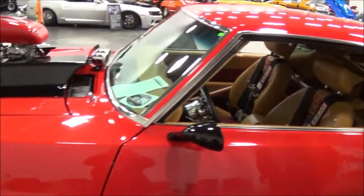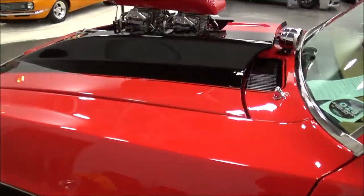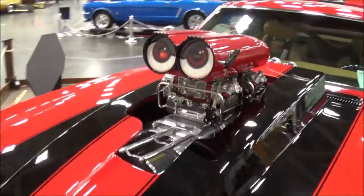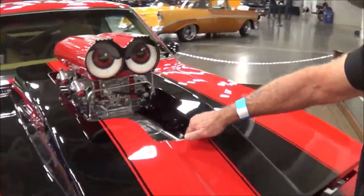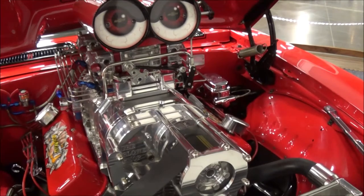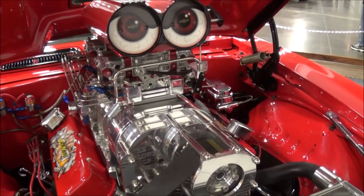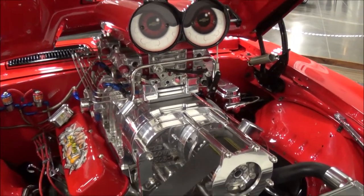We'll walk around and tell us a little bit about your car. Well, to look at it, it's the Blum 468 Big Block. Can you raise the hood? Sure. Wow. It's got a 671 blower. It's got two 750 quick fuel carburetors. It's pushing right about 1,000 horsepower. It's got a 200-shot of nitrous on it. Wow. Nice.